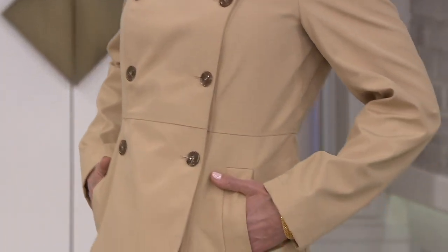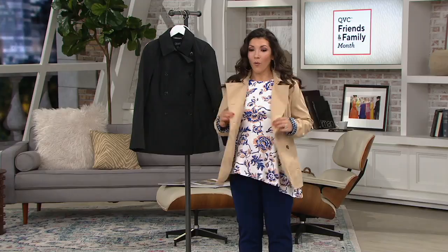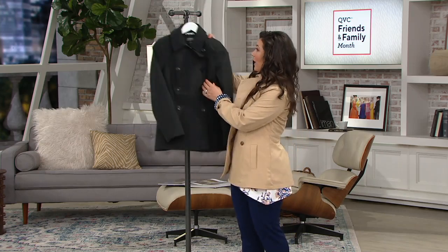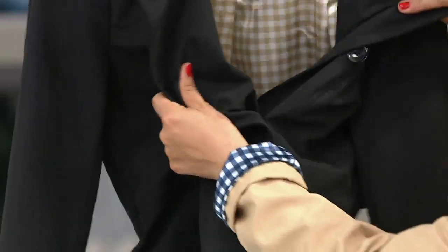This goes right in the washing machine, which when you think about the practicality — I think it's like practical luxury. It looks so special. So which one are you going to get? Is it the natural beige or is it going to be the classic black? Either way, you can't go wrong. The black comes with a champagne check lining — look how pretty.